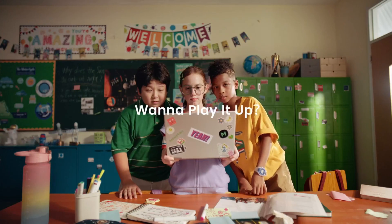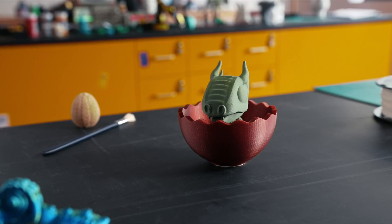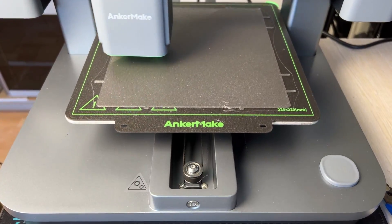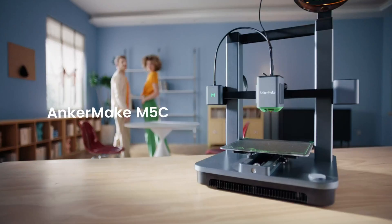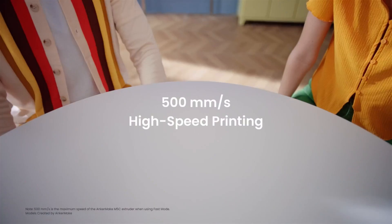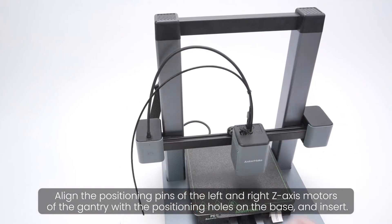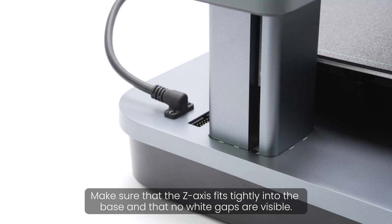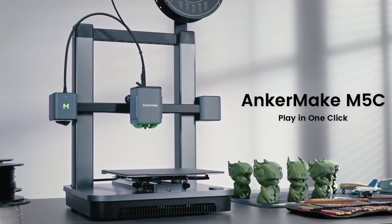If there's one thing you might not like, it's that the precision mode may take some time to master. But with practice, you'll be producing flawless prints in no time. Overall, the AnkerMake M5C is the best budget 3D printer for beginners, offering speed, precision, durability, and user-friendly features that make it a standout choice. Check it out for yourself and start creating stunning models today.